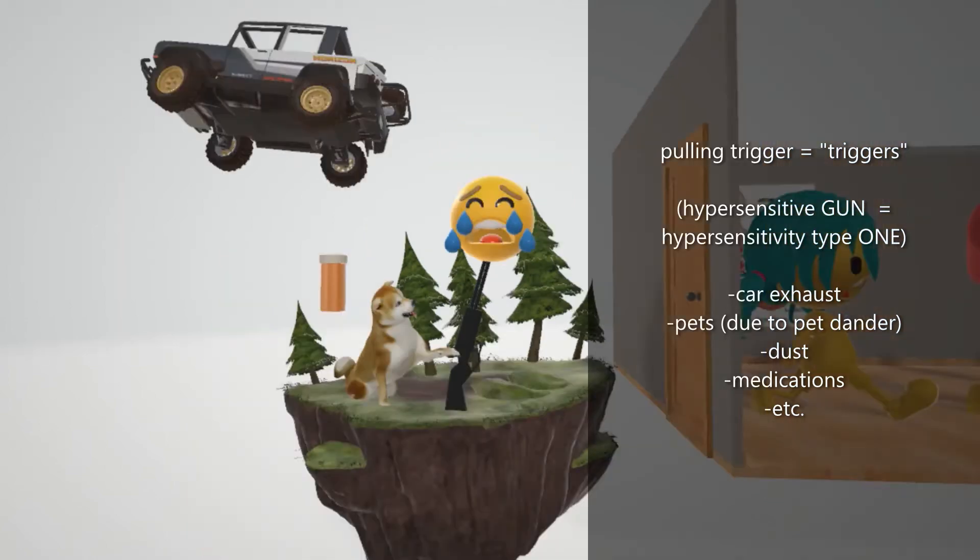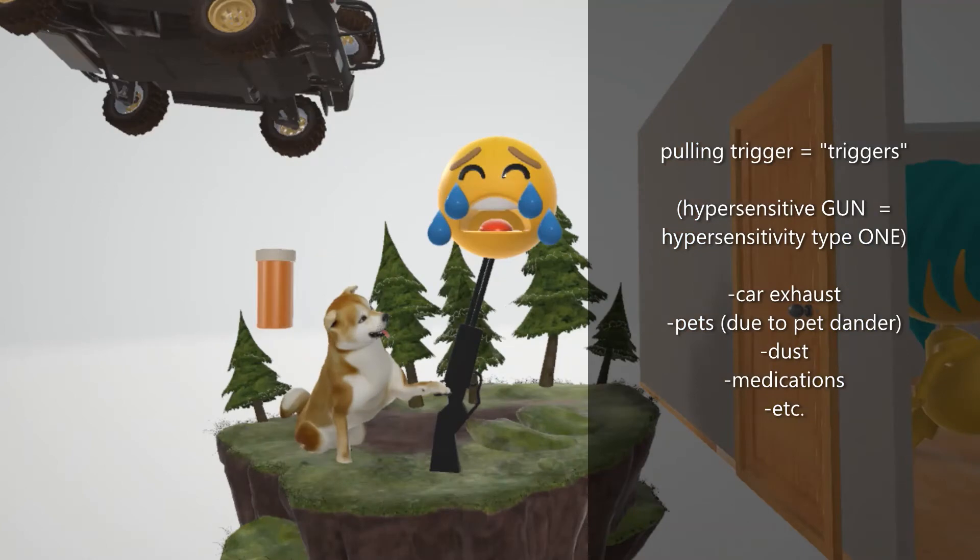Triggers include things like car exhaust, represented by the car exhaust over here, pets including dogs, pet dander, dust, and even medications such as aspirin and beta blockers. These have also been known to trigger symptoms in some individuals with asthma.